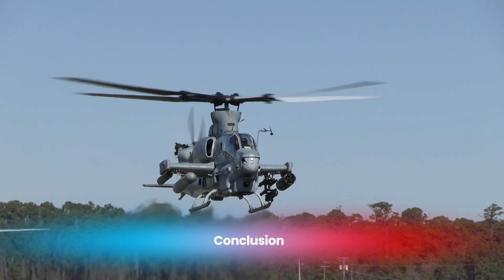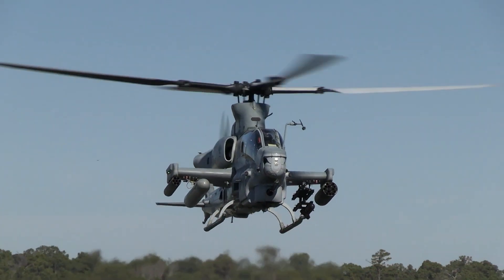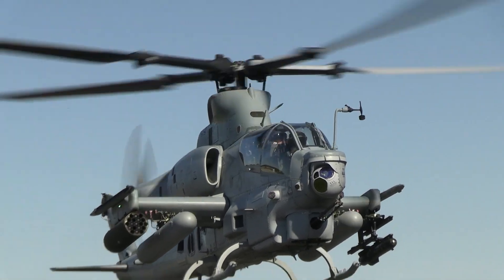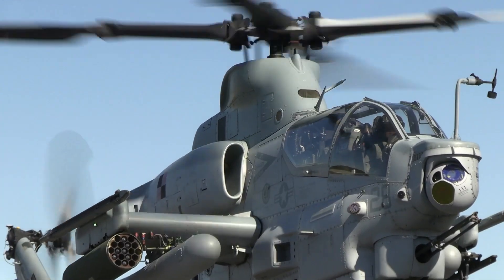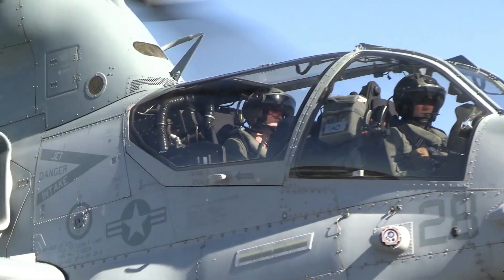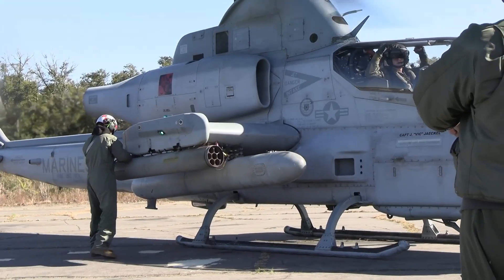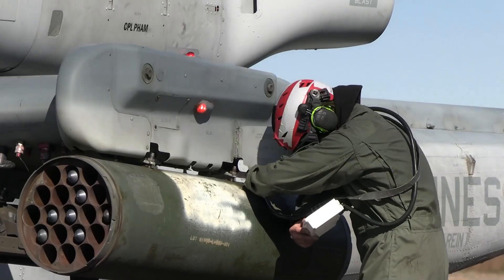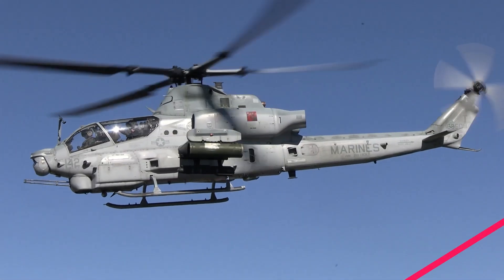The AH-1Z Viper is more than just an upgraded version of the Super Cobra. It's a state-of-the-art attack helicopter designed to meet the challenges of modern warfare. With its advanced technology, incredible firepower, and ability to operate in extreme conditions, the Viper is a crucial asset for the United States Marine Corps, showcasing the best of what modern engineering and military innovation can achieve.